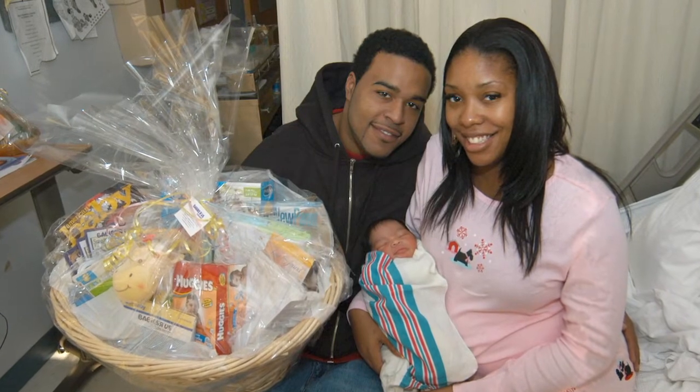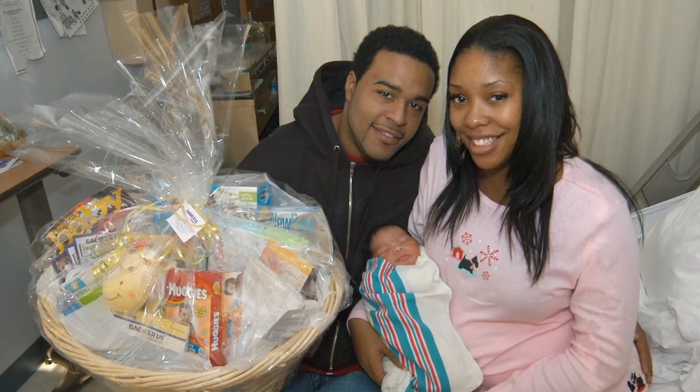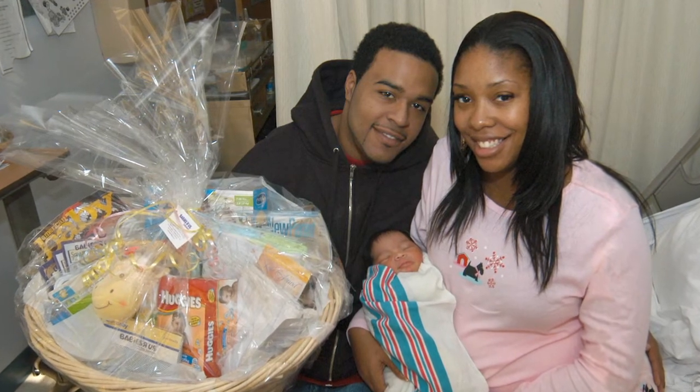Rooming in is one of the many beneficial programs implemented here at Good Sam. Rooming in allows you and your baby to remain together for the majority of the day and night. This allows you and your baby to get off to a great start with nursing, and allows you and your partner to become comfortable caring for your baby and to get to know your baby's unique personality and patterns. Remember, you are not alone — the nurses are here to help you, so do not hesitate to call them any time for any assistance. Our newborn nursery is located up the hall and is available for any baby that requires extra observation or care, or for any mom that is unable to care for her baby.